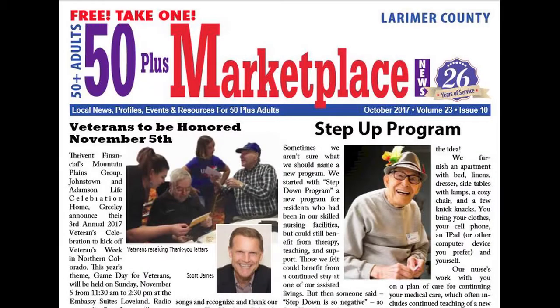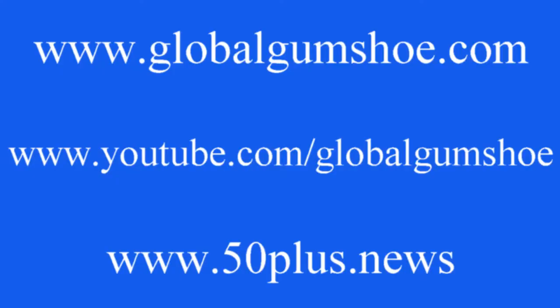For more travel adventures across the world, please see my monthly column in 50 Plus Marketplace News or visit my website at GlobalGumShoe.com or my YouTube channel with the same name. Until then, this is Ron Stern wishing you great travels.